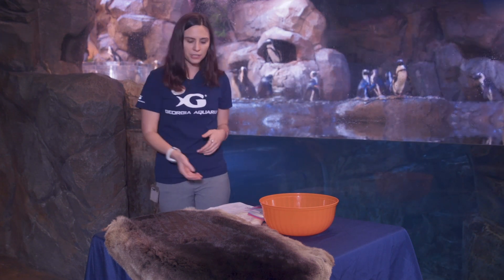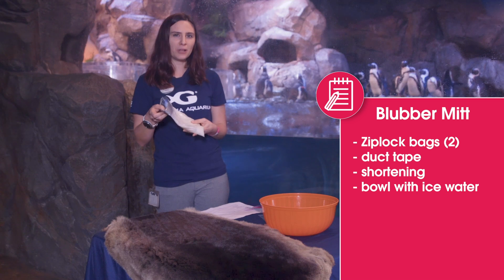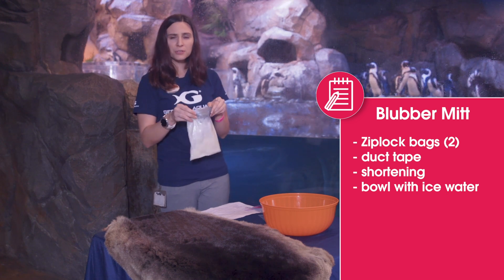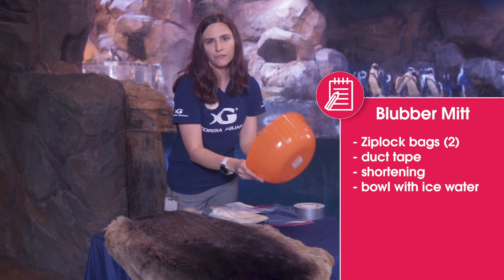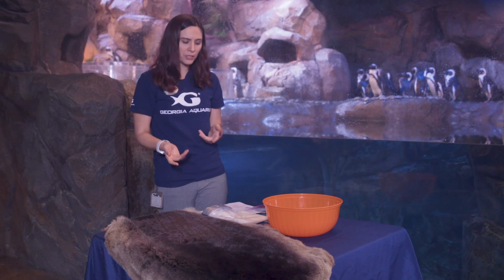I want us all to participate in an activity to find out what it feels like to have blubber as an adaptation. We're going to make a blubber mitt. What you'll need is two ziploc bags — preferably the size of your hand — some duct tape, some shortening, and a bowl full of ice water. At home you'll definitely want the ice water because you want to test how well the blubber is working.